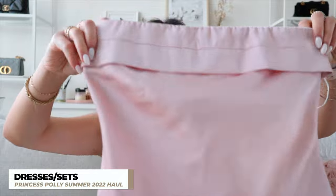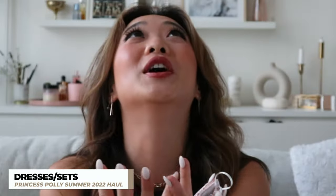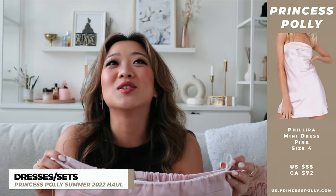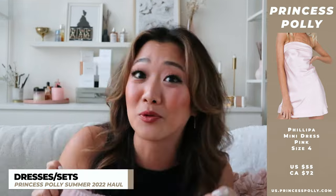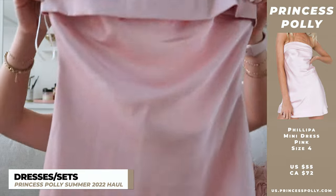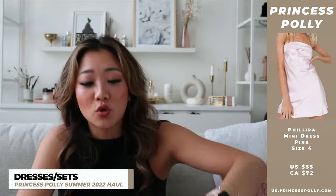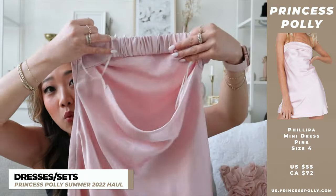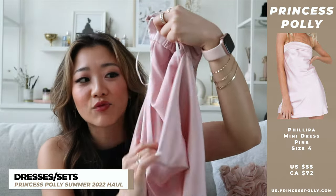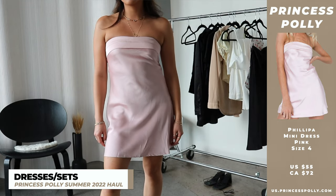Moving on to dresses and sets — the first dress is one that everybody needs. It is this pink strapless dress. I honestly got this dress with no particular occasion in mind, but it's so cute I just had to have it. It has this really cute detail where the fabric flares over, and the back has a cute little band. The way it hangs on my stomach, which is an area I'm self-conscious about, is really flattering.